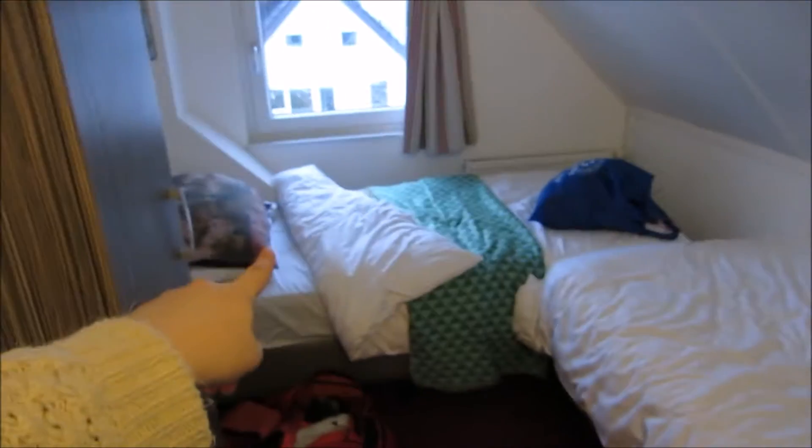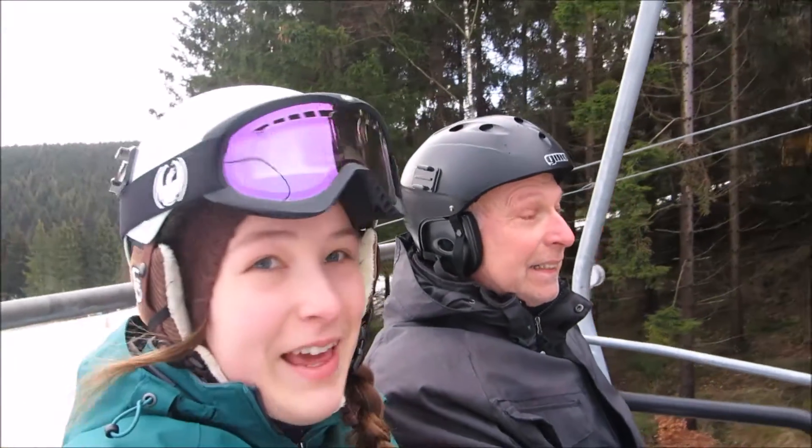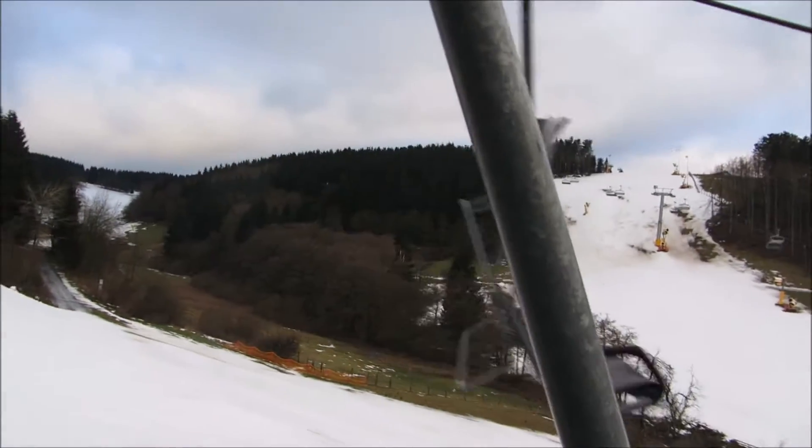I sleep over there. My sister's gonna sleep over there. Over here is the bedroom of my parents. And over here we have the bathroom, which contains a bath. Look, we're in the Scheme. And look how much snow there is. Look at this snow.